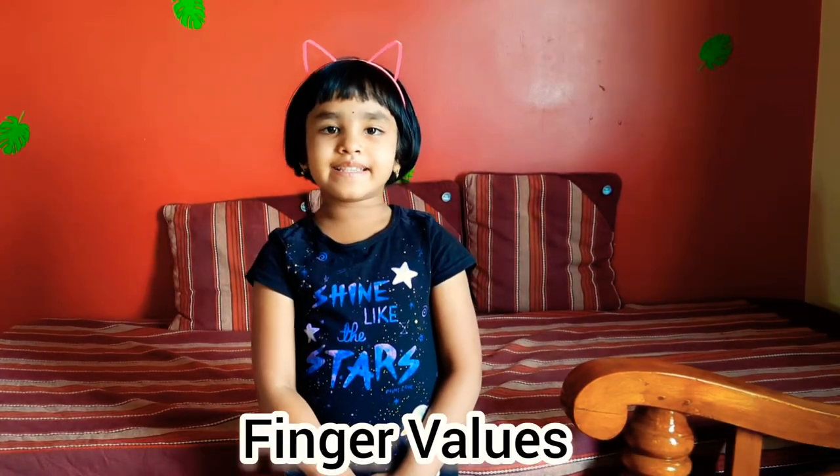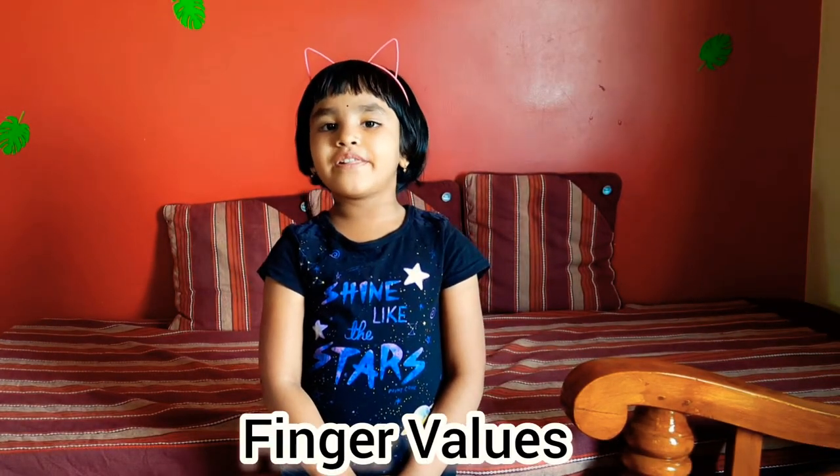Hello everybody, welcome back to Letty Charm with Tara. Let us see the finger values.